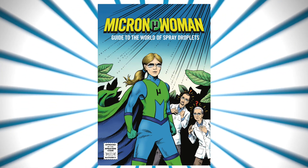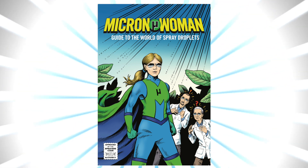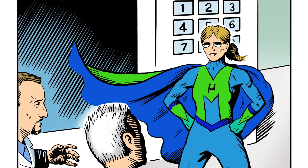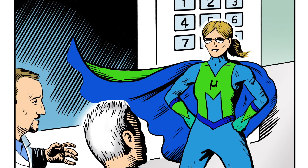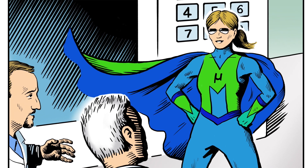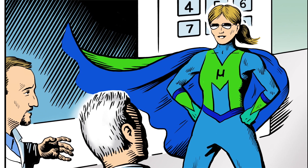...for Micron Woman! Guide to the world of spray droplets! Gentlemen, you've been shrunk to the size of the spray droplets you research. Let's explore how spray behaves once it leaves the nozzle. I'll be your guide — I'm Micron Woman.